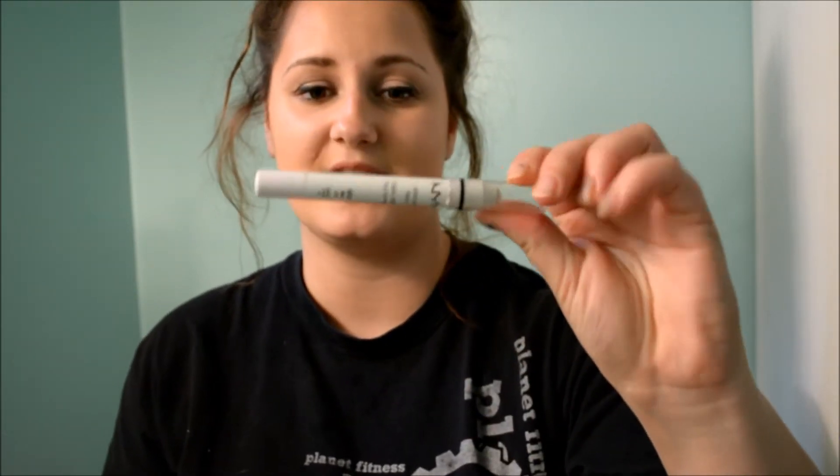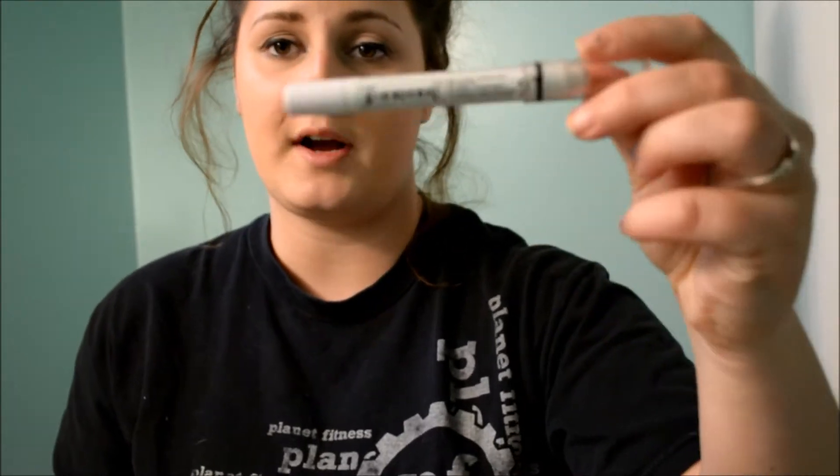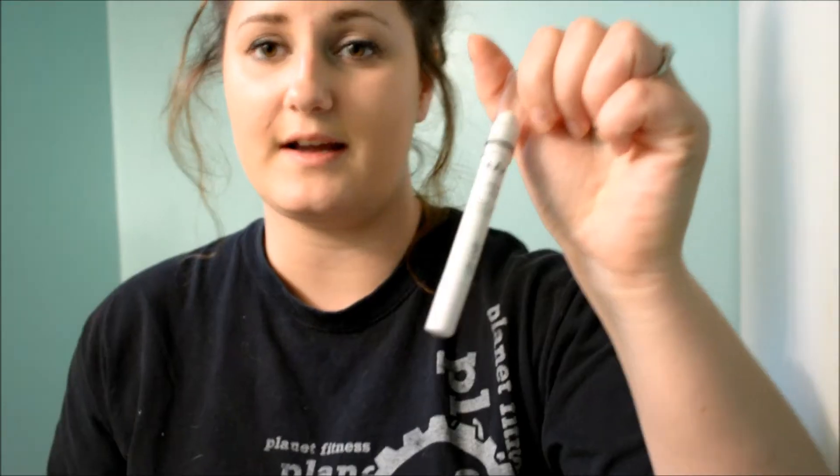To go along with that I will usually prime my eyes using this NYX Jumbo Eye Pencil in Milk, and I've just been loving this. Ever since I got it I'm so happy with this product. A lot of times when I'm doing a lazy makeup day I will just put this on my eyelids and rub it in, then put a neutral color over my eyelids to hide any veins or redness, and then I'll just be good to go. This is definitely a holy grail product ever since I've bought it.